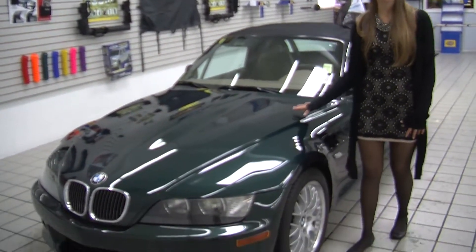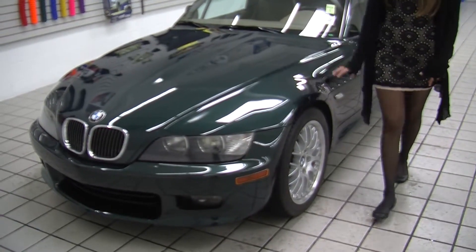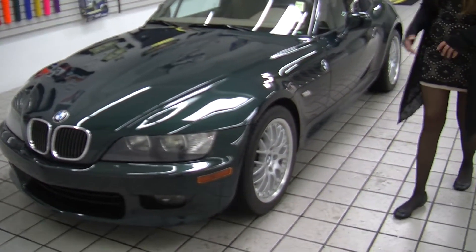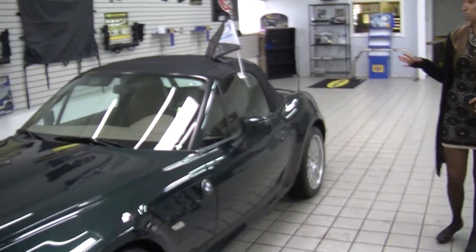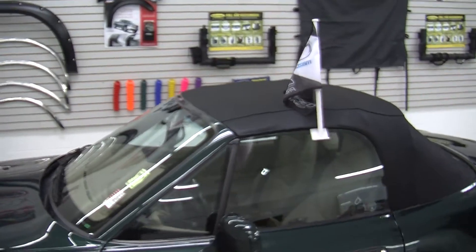Today we're looking at this beautiful dark green 2000 BMW Z3. On the exterior it has automatic headlights and alloy wheels. It is a convertible, as you can see, so you can let the top down for those beautiful sunny days and let some air in.